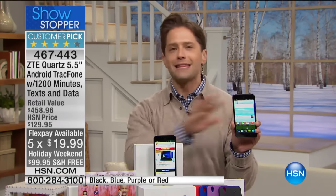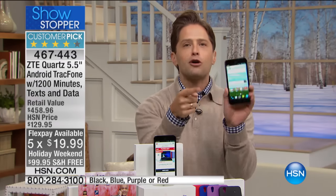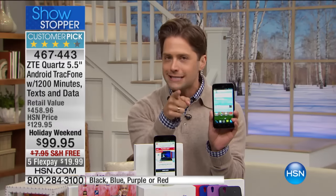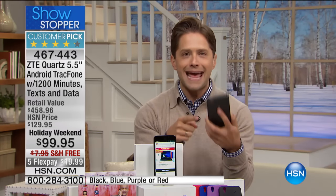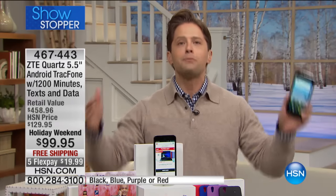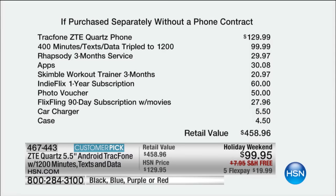The largest screen we've ever offered at the lowest price, premium front and rear-facing cameras to take photos and do face-to-face Skype calls — which is why we're getting it for my mother-in-law, so she can see her grandson day in and day out — and upgraded best-of-the-best features. This is about putting money back in your pocket in an uncertain economy with a big year ahead of us.